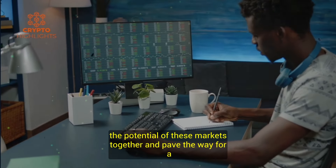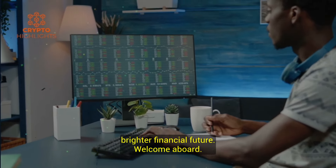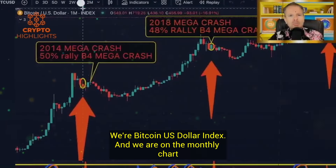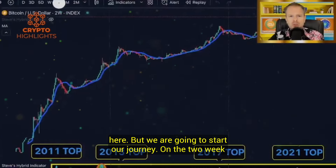Let's unlock the potential of these markets together and pave the way for a brighter financial future. Welcome aboard. We're looking at Bitcoin US dollar index and we are on the monthly chart, but we are going to start our journey on the two-week chart.